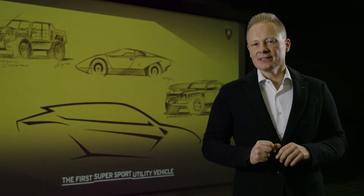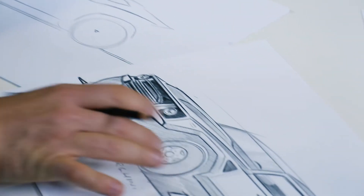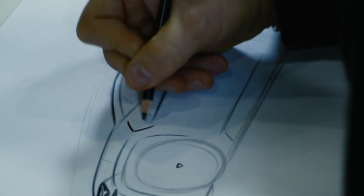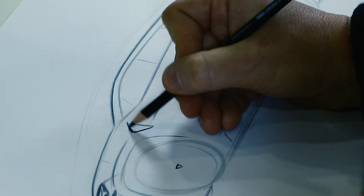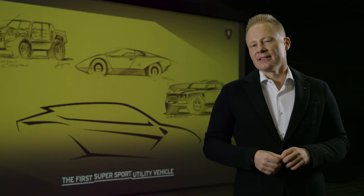A small detail: there's a small triangular air outlet on the LM002, and that was our inspiration for the little triangular air outlet on the Urus, which is also proudly wearing the Italian flag — showing it is born and designed in Sant'Agata Bolognese.